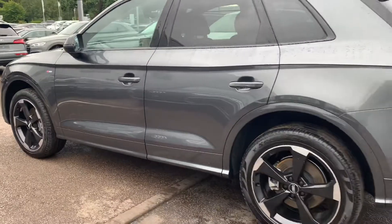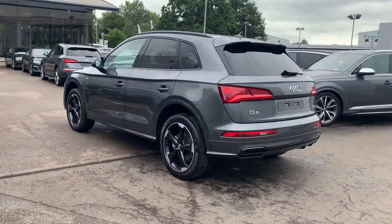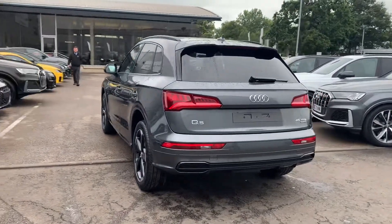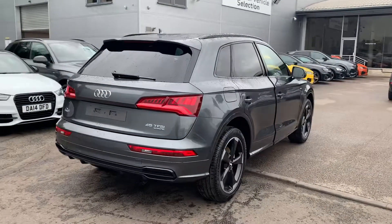The Aslan badge detailing, black styling including the black roof rails, privacy glass from the B pillar backwards, power operated tailgate, rear parking sensors and the LED black light for the dynamic indicators.